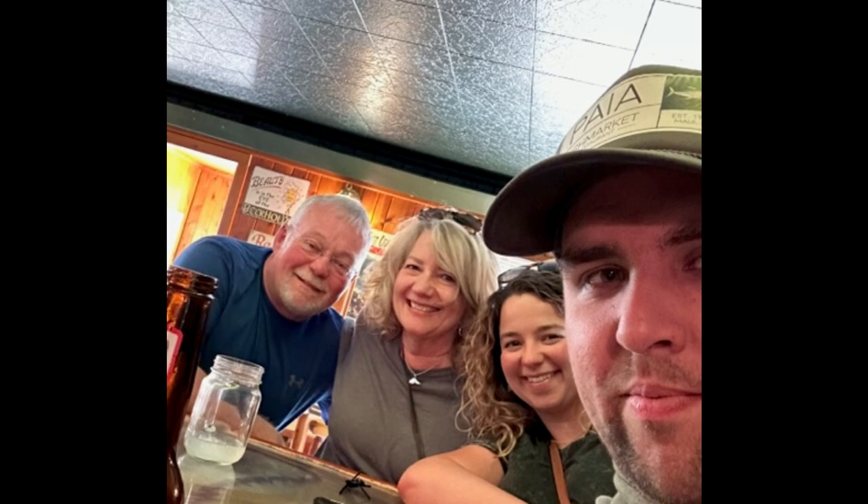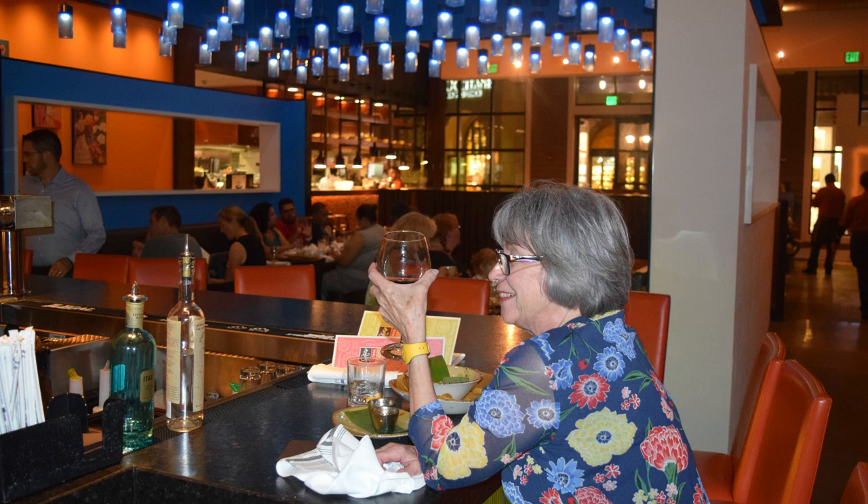Before we get started, I'd like to share something with you. Prior to researching our recipes, our family does a lot of homework. This in-depth research takes us to eating and drinking establishments all over the country. We like to think of it as a team effort.